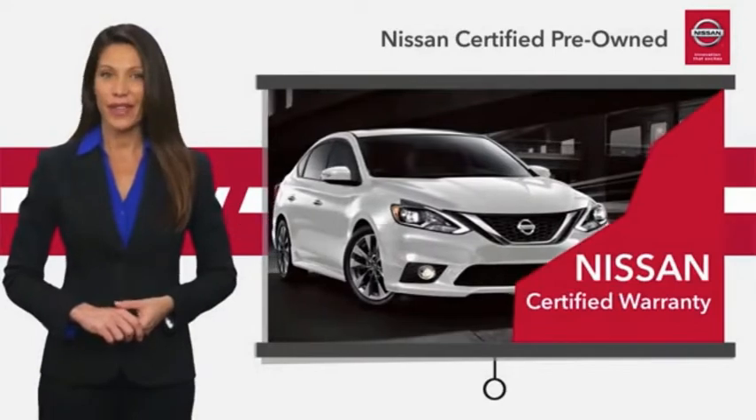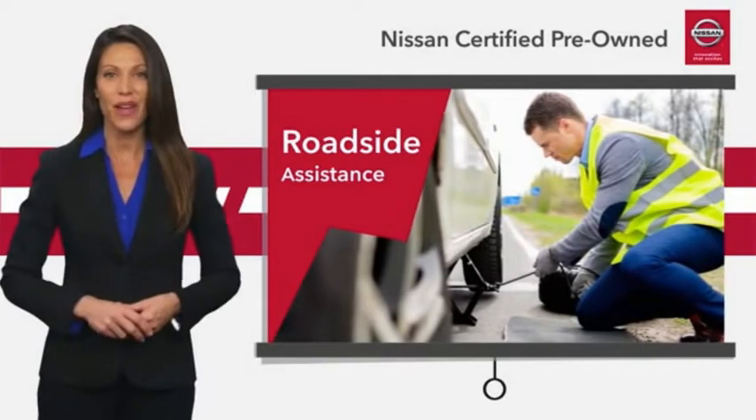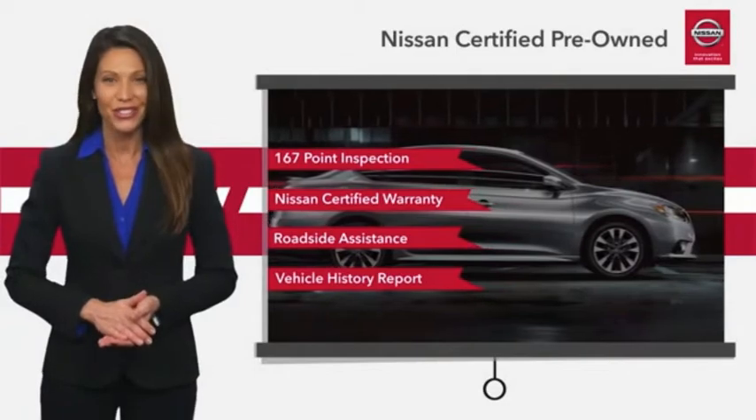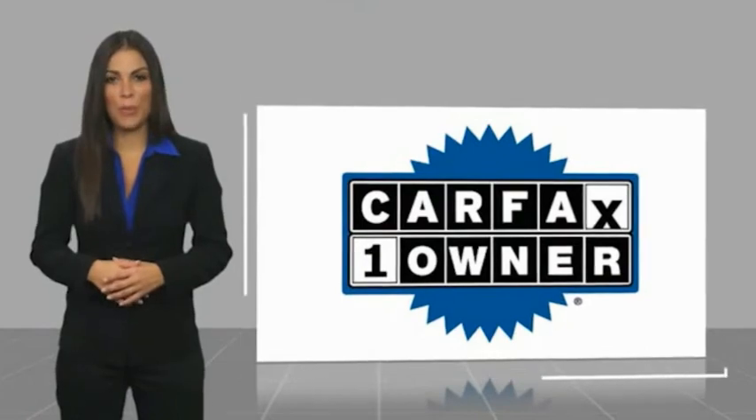We look at everything with meticulous detail before admitting any vehicle into the Nissan Certified Program. See your Nissan dealer to find the certified pre-owned vehicle that's right for you. This is a one-owner vehicle with a Carfax vehicle history report.